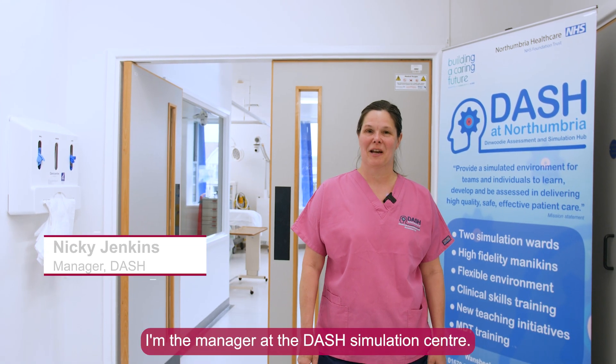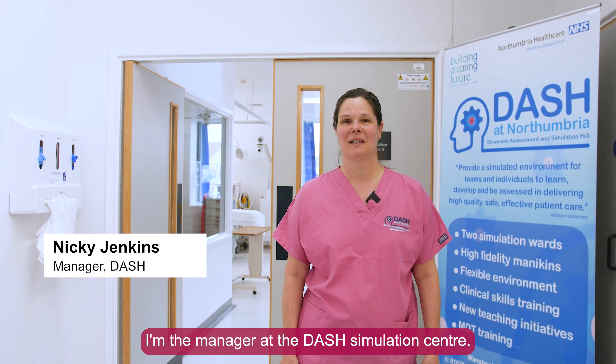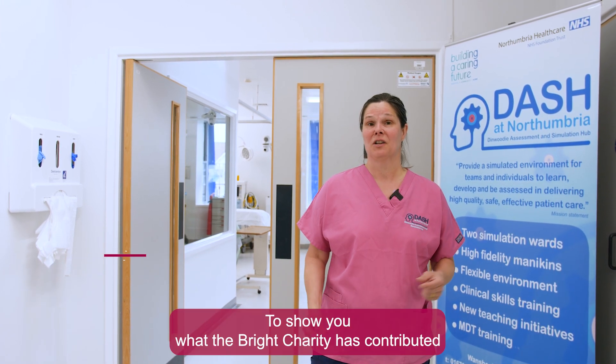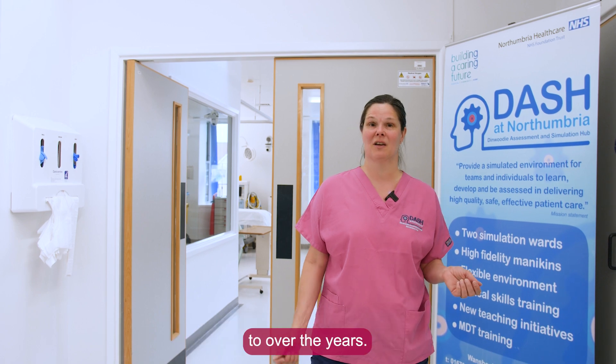Hi, my name is Nikki Jenkins, I'm the manager at the Dash Simulation Centre. As part of the Brightest Day, I'd like to show you around Dash to show you what the Bright Charity has contributed to over the years.